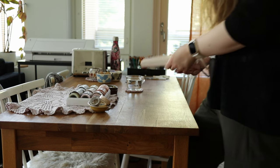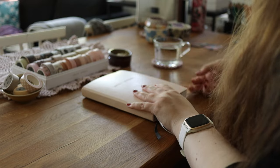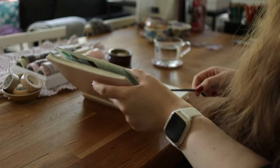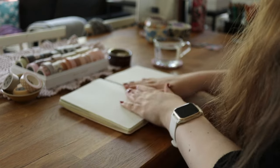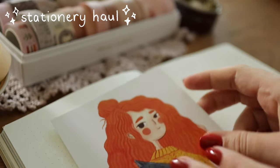Hi everyone and welcome to my new video! I traveled to Tampere near the end of August to see my friend, and in this video we are setting up my travel journal and I will also talk about what I did in Tampere.